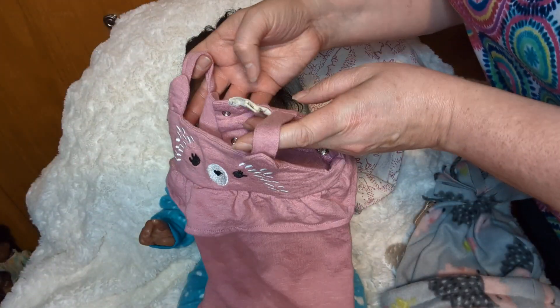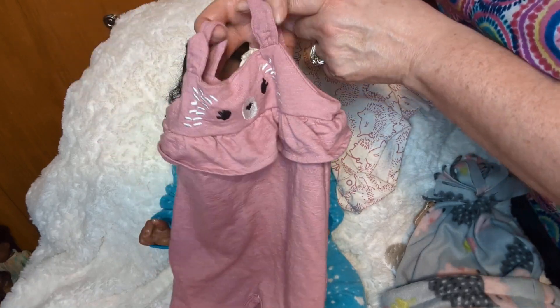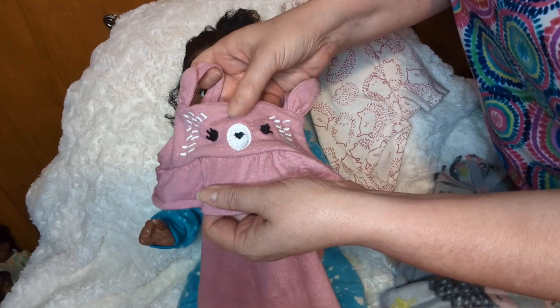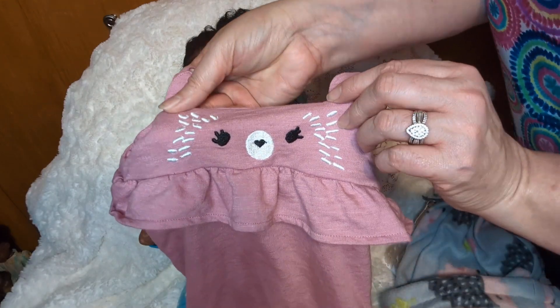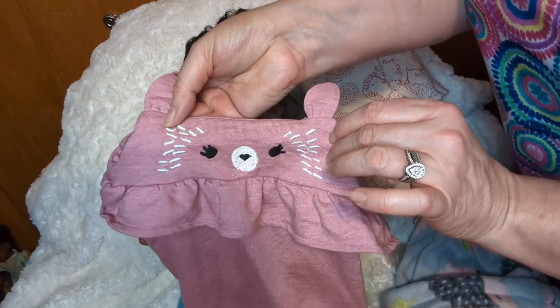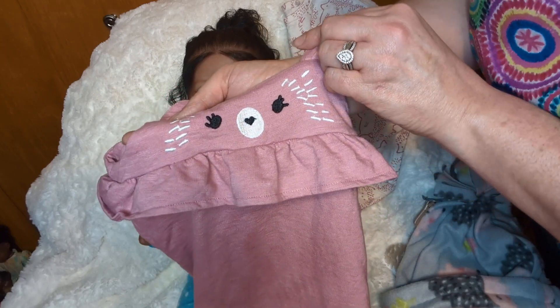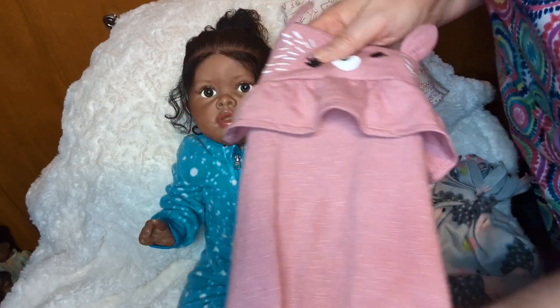And look at this adorable little romper. Look at how cute it is — it's this dusty pink color with a little ruffle on the top and a cute little hedgehog face. Isn't that adorable? The little eyes and the little hedgehog spikes, and a cute little heart nose. The nose is made into a heart, and this beautiful dusty pink color.